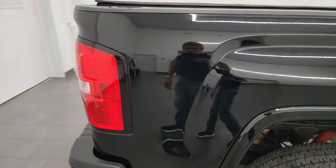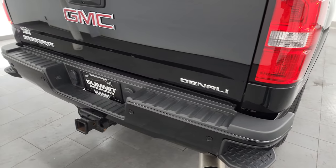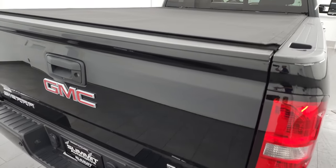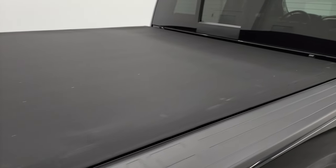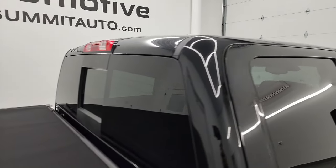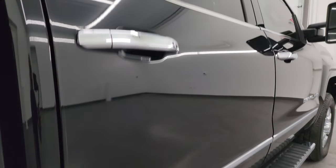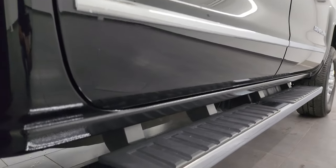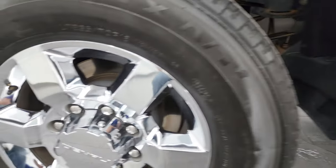I take these HD videos so if you're far away or even close by and just cannot make the trip but you're still interested in purchasing the vehicle, you can see the truck, hear the truck, and have confidence in the vehicle so that when you do get here there are absolutely no surprises and you can make a smart and informed buying decision. If this video helps you make that decision, let your salesman know that you saw the video and that Brett sent you.